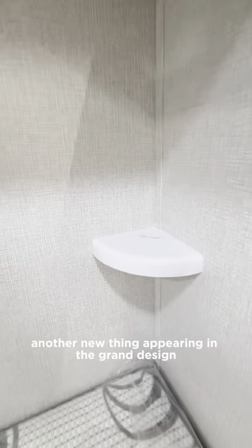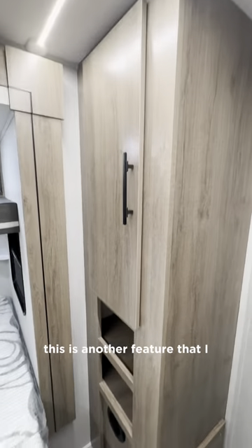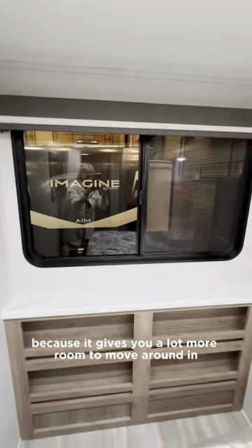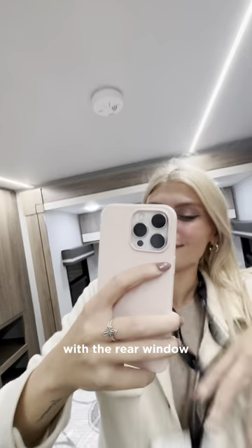Another new thing appearing in the Grand Design Imagines for 2024 is the east-west bed slide. This is a feature that I — and I think a lot of you — really love because it gives you a lot more room to move around in the master bedroom area. I also love the window placement on this one with the rear window.